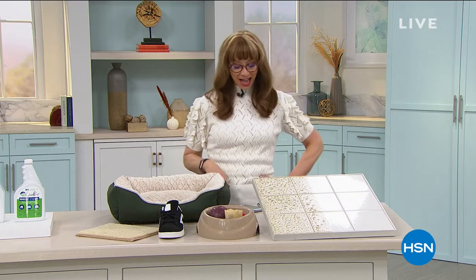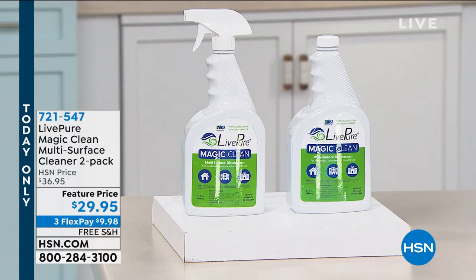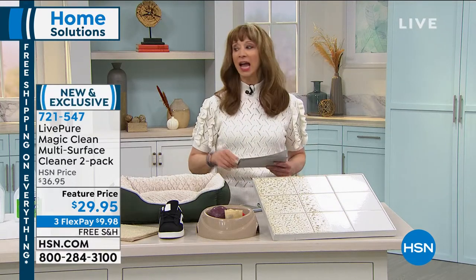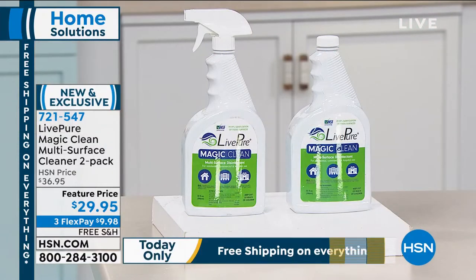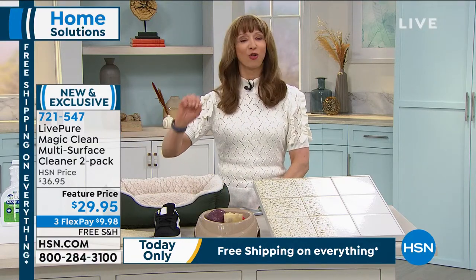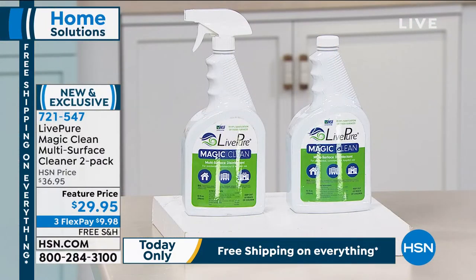We have perhaps the smartest way to clean and sanitize your home I've ever had on the air here at HSN. I'm Shannon, and our guest of honor doesn't know this, but I do a home show every Friday at seven. We have been waiting for this to come back in stock for months. It sold out over 6,000 in one show.